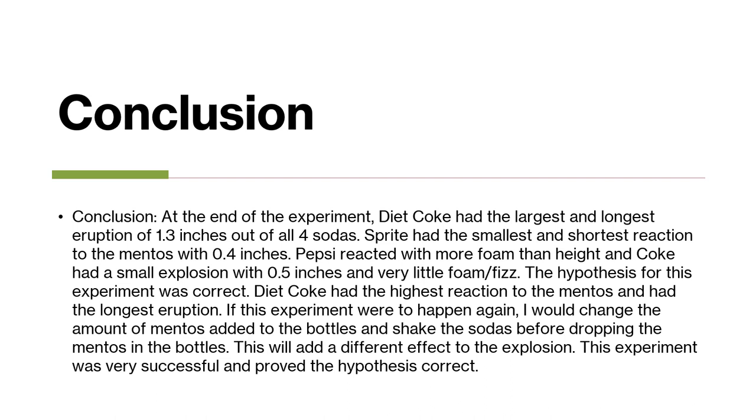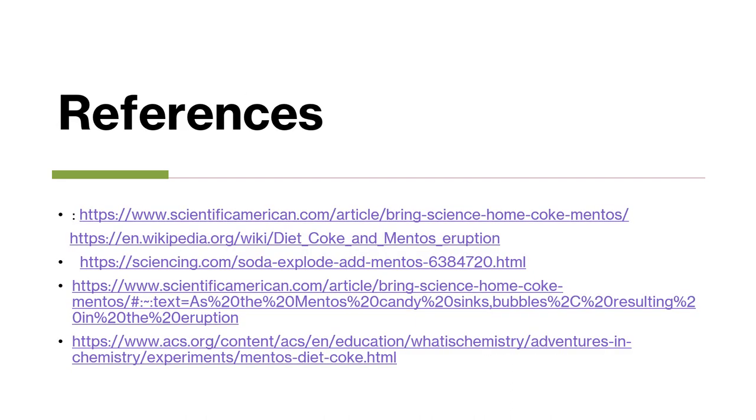If I ever had to do this experiment again, I would probably change the amount of Mentos I added, or maybe shake up the bottles before dropping the Mentos, just to see if that would vary my results. These are my references. Thank you.